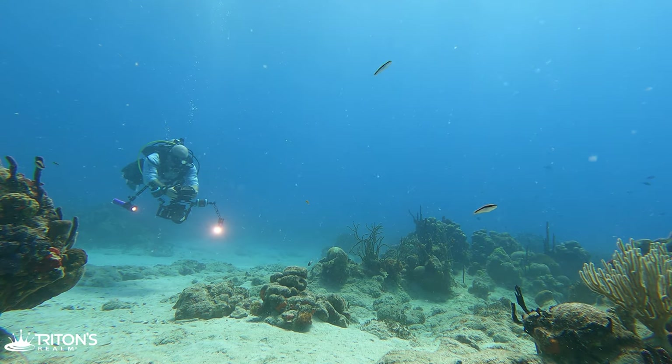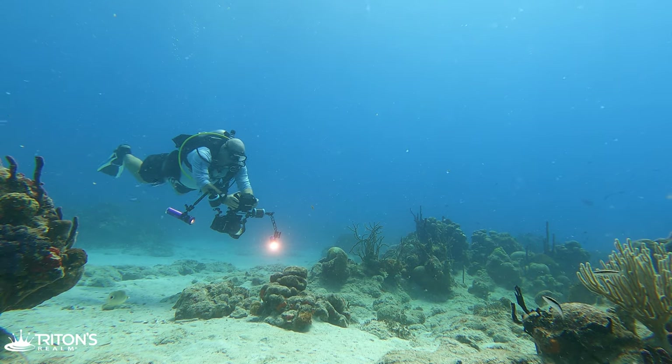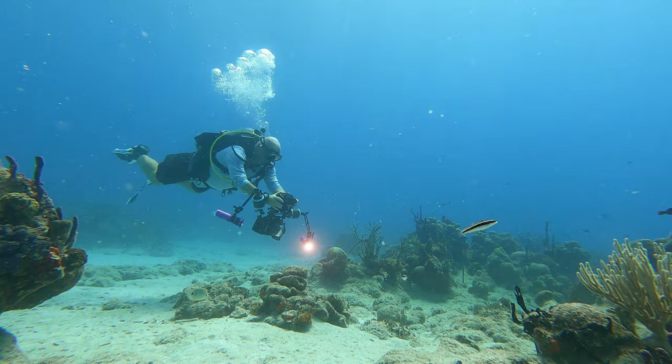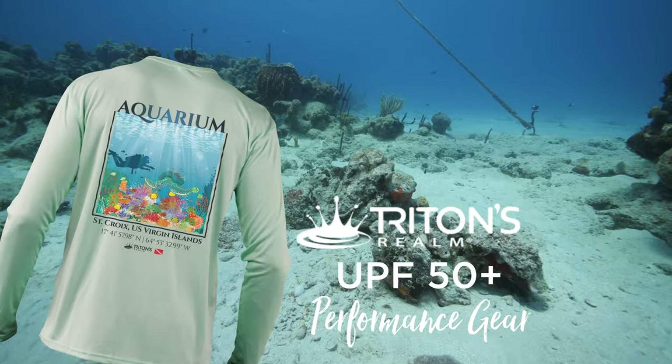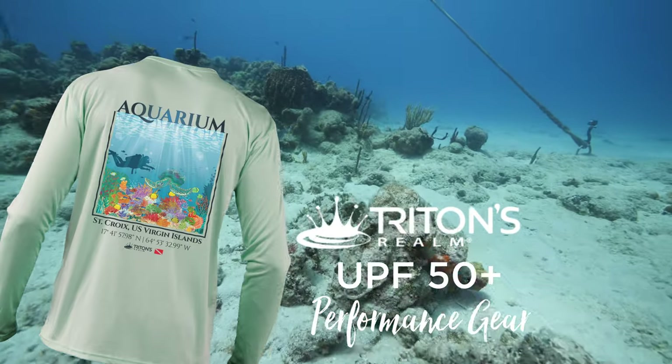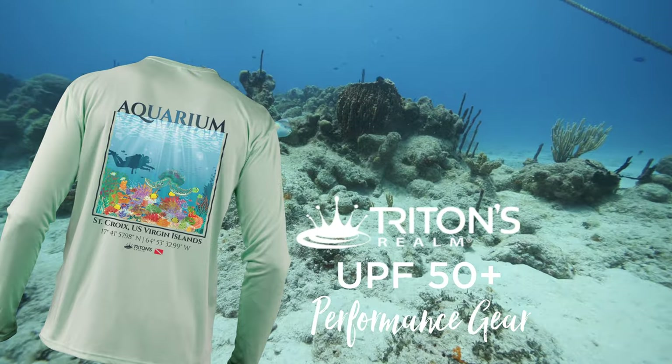Today we're diving with St. Croix Ultimate Blue Water Adventures, or SCUBA for short, out of Frederickstead. Stop by their shop and check out our UPF 50+ rash guard inspired directly from our dive at Aquarium. You can also order by phone or online with the information in the description below.